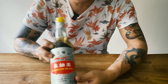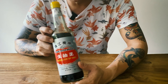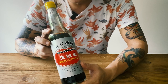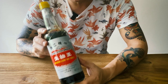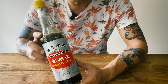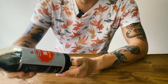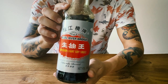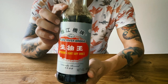This is the soy sauce that I use — Pearl River Bridge. It's actually my dad's favourite soy sauce that he's been using ever since I remember him cooking, so I've just followed him. You'll see this sauce appear quite a bit in my cooking videos. Beautiful soy sauce, just the right amount of saltiness. Some soy sauces can be really salty, but this one is just right.